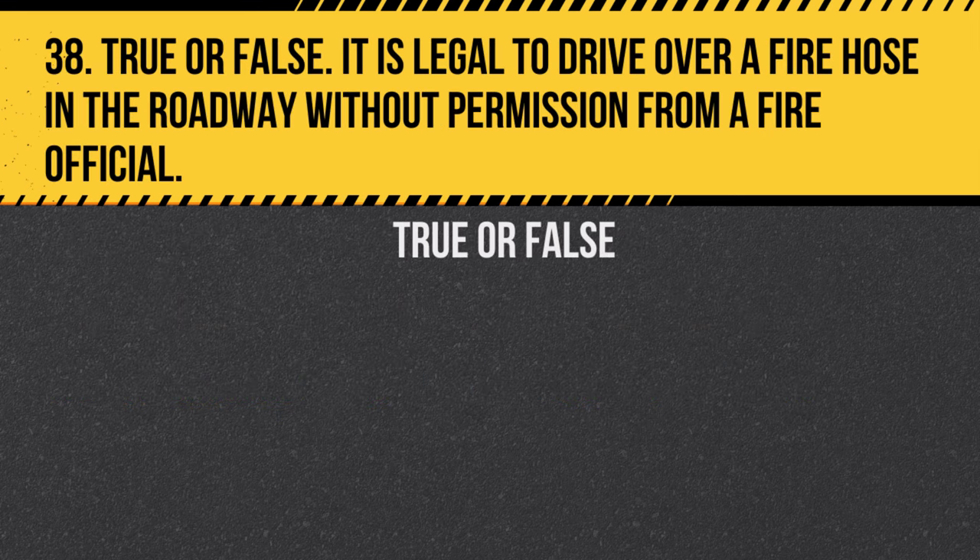Question 38. True or false: It is legal to drive over a fire hose in the roadway without permission from a fire official. Answer: False. It is illegal and can damage the hose and interfere with firefighting efforts.